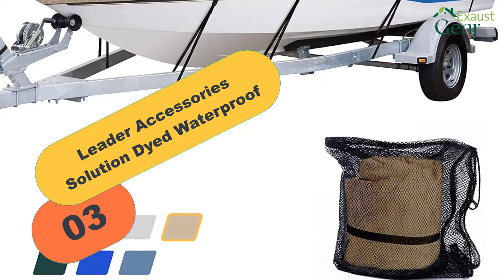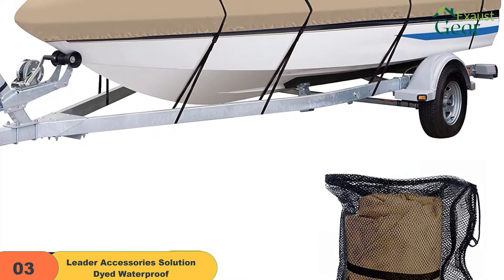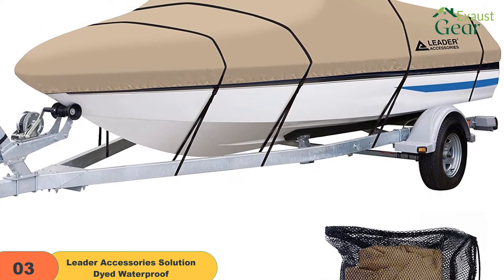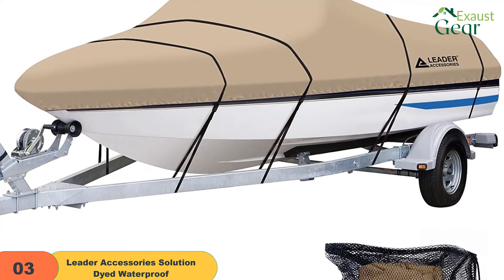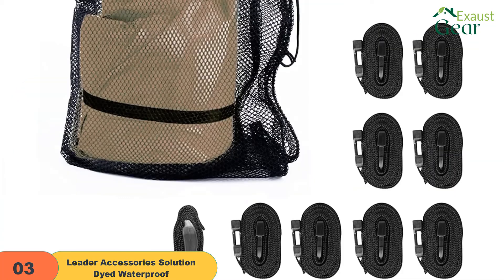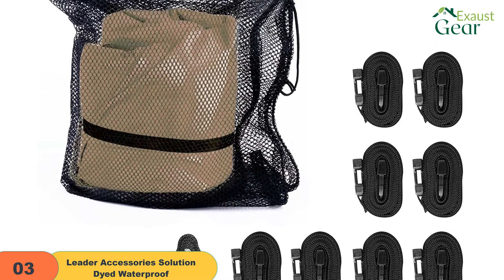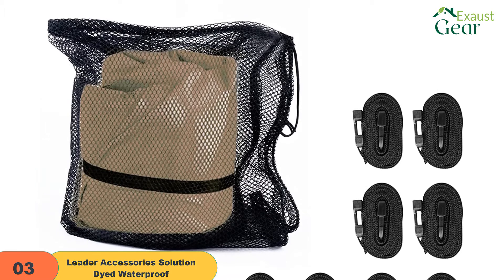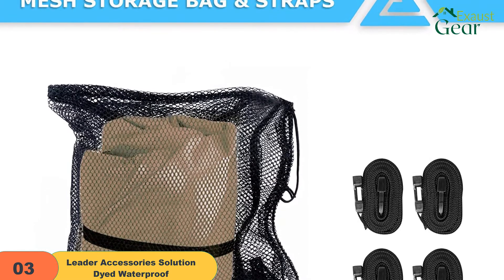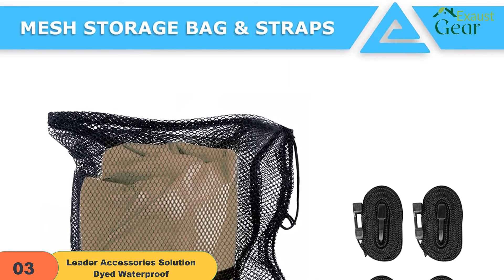At number 3 on our list, we have the Leader Accessories Solution Dyed Waterproof. For those looking for a tough boat cover, Leader Accessories has an excellent option that is durable, made of Shoremaster 7.25 ounces 600D heavy-duty marine-grade polyester fabric with urethane coating. It is treated for water repellency, mildew, and UV-resistance to last for a more extended time. You have 5 colors to choose from and it will fit almost all popular hull styles. The cover has a double stitch with straps to avoid water entering through the stitching. It also features elastic lining for a tight fit, rear air vents to allow moisture to escape, and is suitable for storage as well as towing.